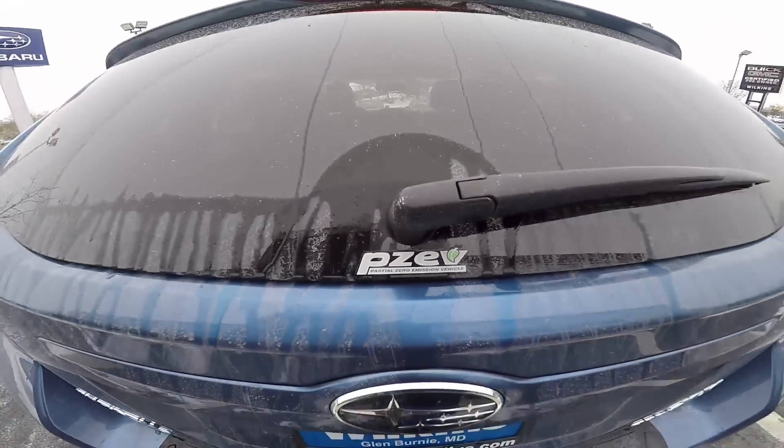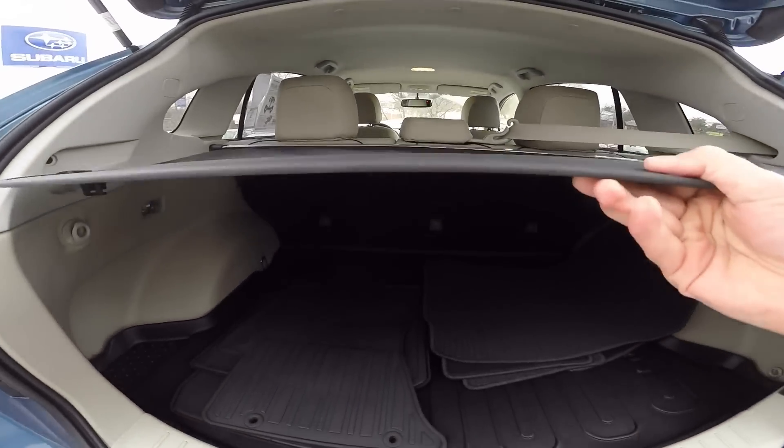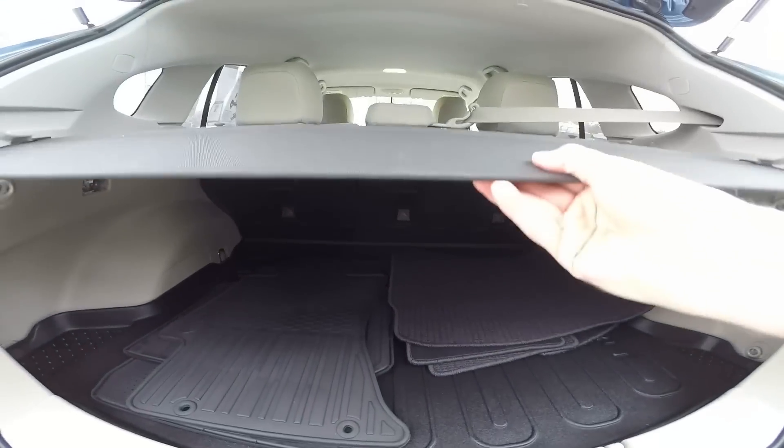The Crosstrek is also a partial zero emissions vehicle. It has ample cargo room to get your day-to-day tasks completed or to take the family on a trip. And with the cargo cover, you can keep your valuables out of sight.